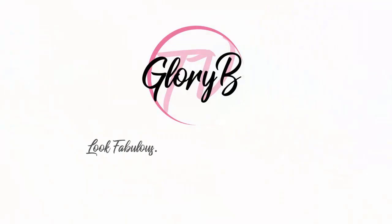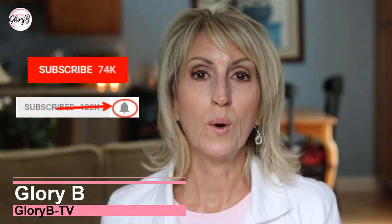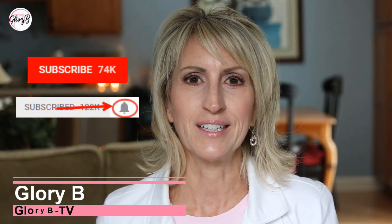If you're in pain, you're going to want to stay tuned for my review of several pain relief gels, creams, and balms. Hi, I'm Glory B and this is Glory B TV, a lifestyle channel for mature women who want to look fabulous, feel amazing, and age gracefully. Welcome to this review of various gels, creams, and balms that I have in front of me — I've tried all of these, and a few are my favorites.